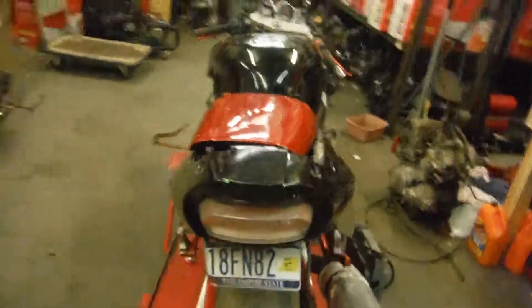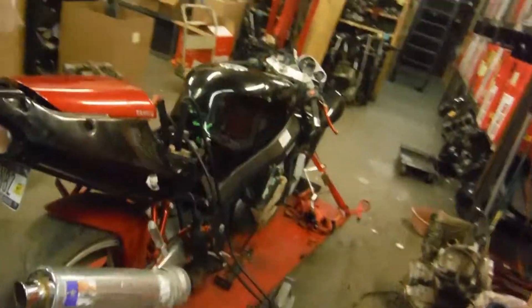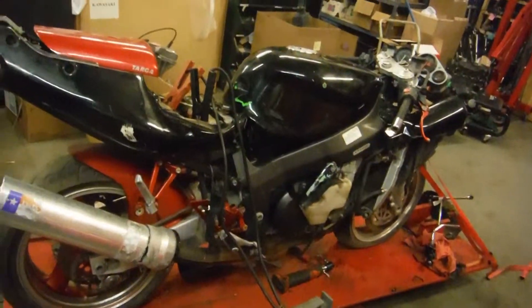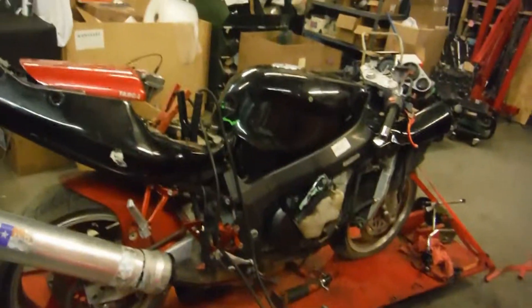If you have any questions or concerns about this bike or any other bike, feel free to contact us at RMB Cycle Salvage on Facebook and on eBay, or find our new parts website at rbcyclesalvage.com. Thank you.